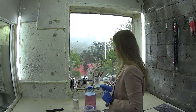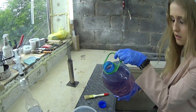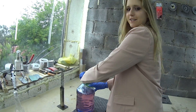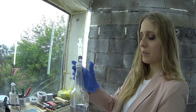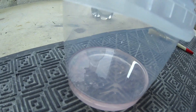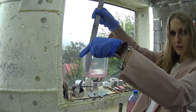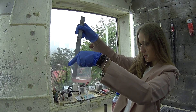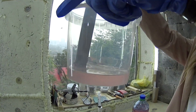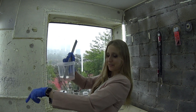Now I'm gonna show you something interesting. We have resin here — I'm gonna add some resin to our cup. First step, second step: we're gonna add some hardener. Now we're gonna mix it up.